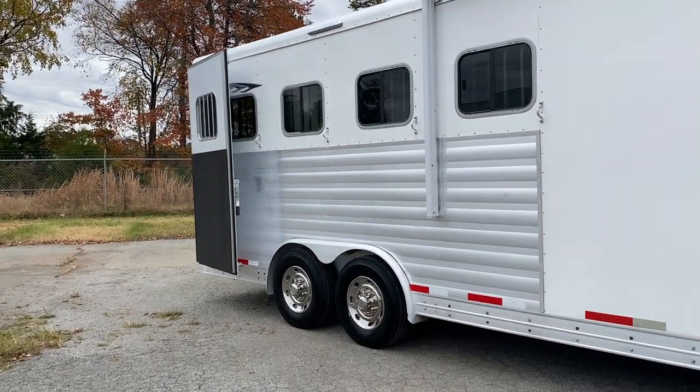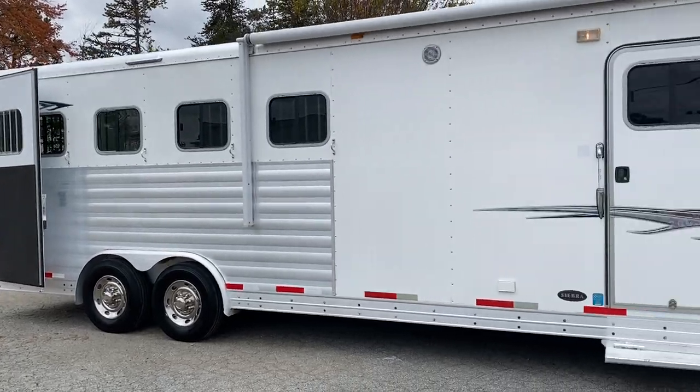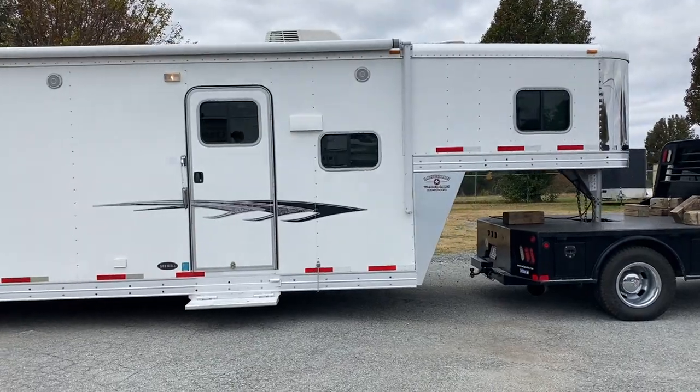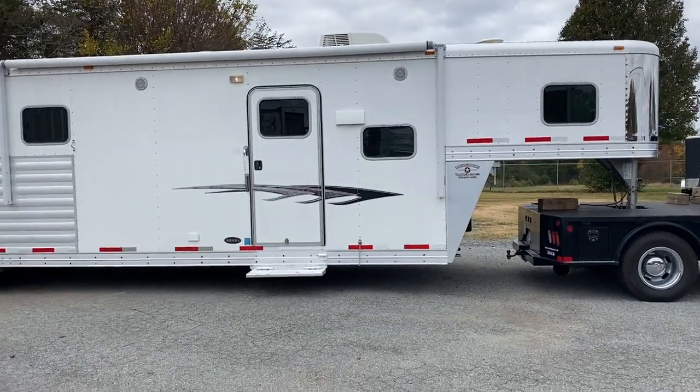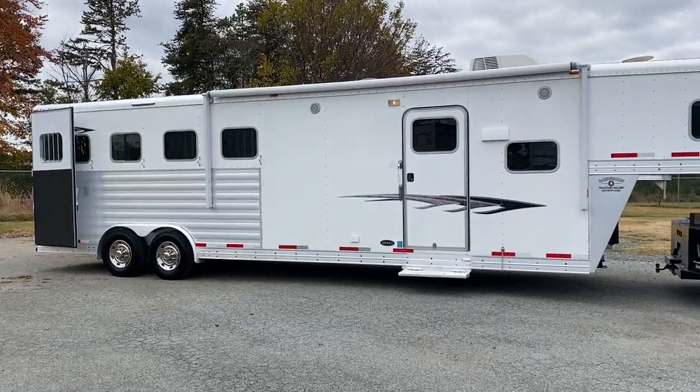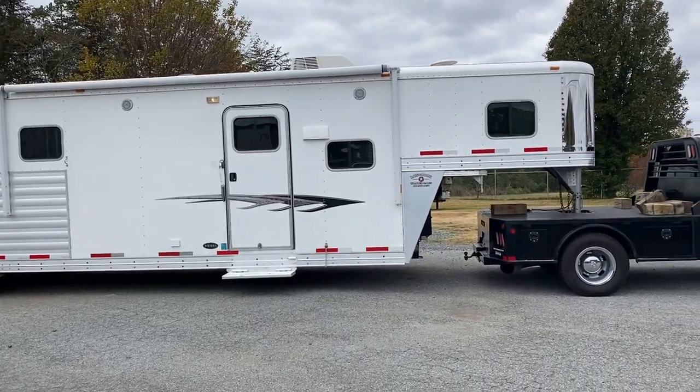This is an Exus 2014, all-aluminum, 8-wide, 4-horse, 10-foot short wall. Super nice. Carolina Trailer Sales — carolinatrailersales.com. You guys have a great day.